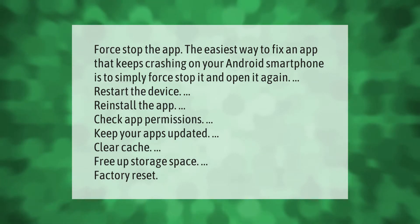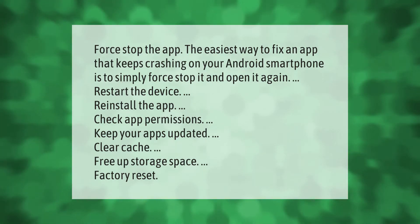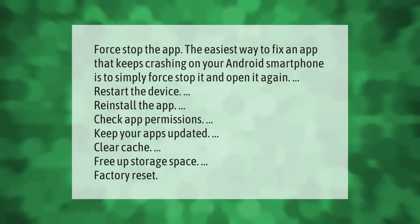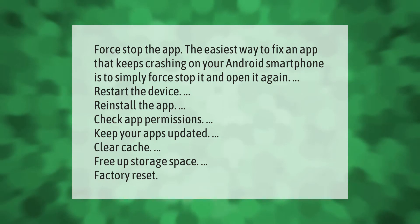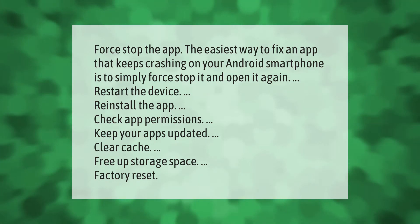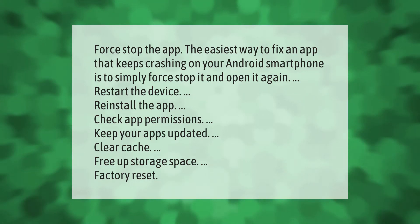The easiest way to fix an app that keeps crashing on your Android smartphone is to simply force stop it and open it again. Other fixes include: restart the device, reinstall the app, check app permissions, keep your apps updated, clear cache, free up storage space, and factory reset.